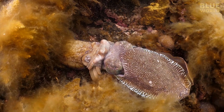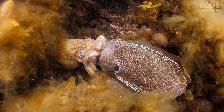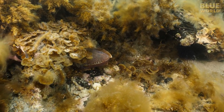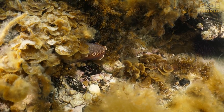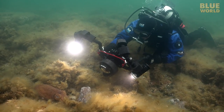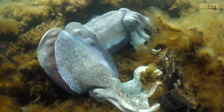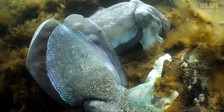Sometimes the big males get so preoccupied with showing off that they fail to notice smaller males sneaking in behind their backs to mate with the females. These smaller males, aptly called sneakers, are often quite successful. Eventually, the female deposits her fertilized eggs in deep holes under rocks, where they will be safe from at least some predators. They will hatch in three to five months. Sadly, because the cuttlefish do not eat at all during the spawning season, they get weaker and weaker, slowly metabolizing their own bodies to stay alive. Once the mating is done and the eggs are laid, all the cuttlefish die.